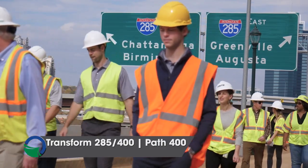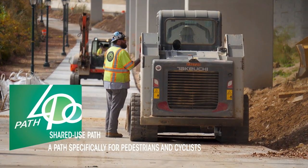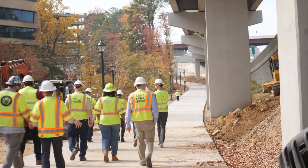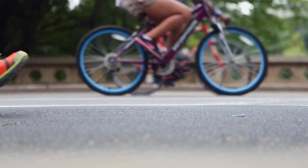Today we're out looking at the shared use path that's being constructed as part of the project. This is one of the big milestones that GDOT along with other stakeholders has been waiting for. This highlights the multimodal aspects of the project.